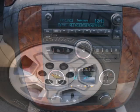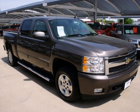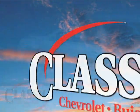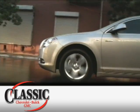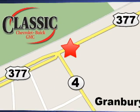Chevrolet durability and reliability make this tough-as-nails full-size Silverado a great buy. Come on in today and take it for a test drive. At family-owned Classic Chevrolet Buick GMC, car buying is fun again. We're conveniently located on East Highway 377 in Granbury.